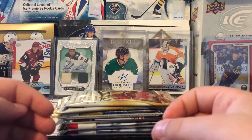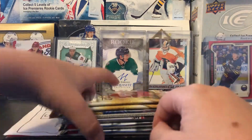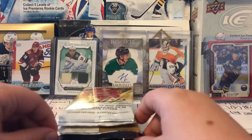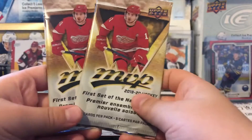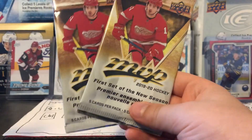Hey guys, this is El and welcome back to another video. Today we will be doing mixed pack break number seven. We have a ton of new stuff I haven't opened on the channel yet. First I'm gonna show off the packs — we got two packs of 1920 MVP retail, five cards per pack, so these are one dollar packs.